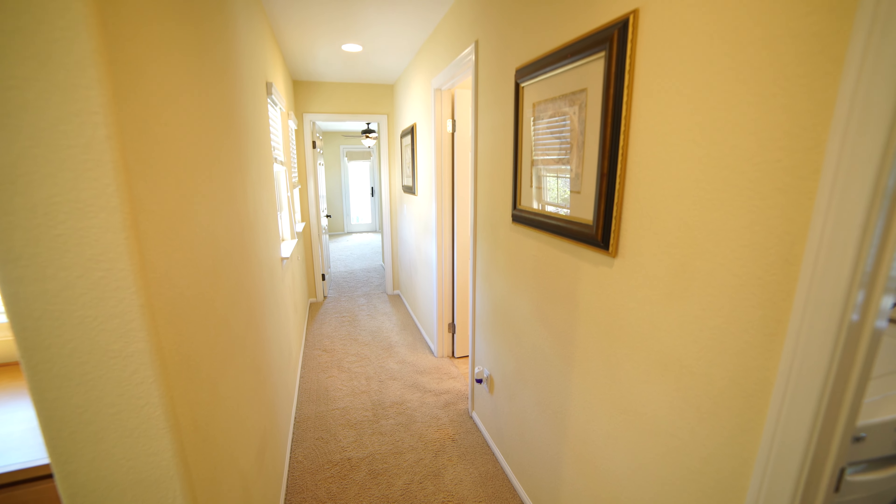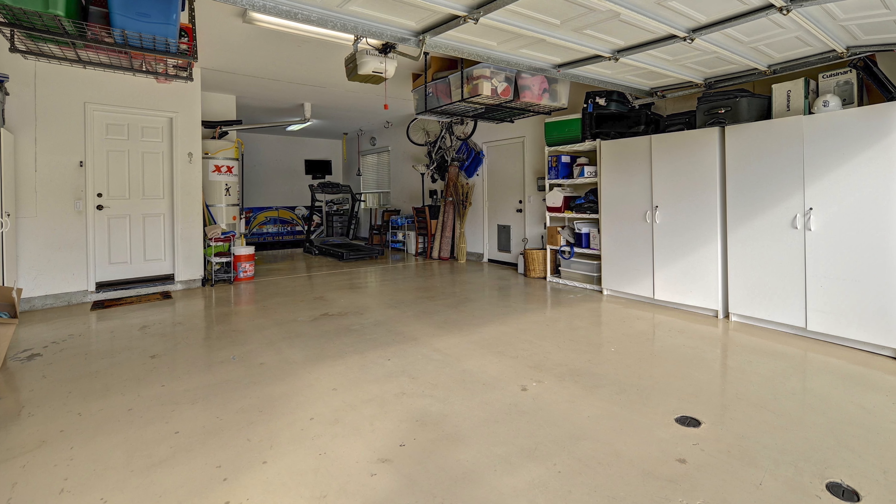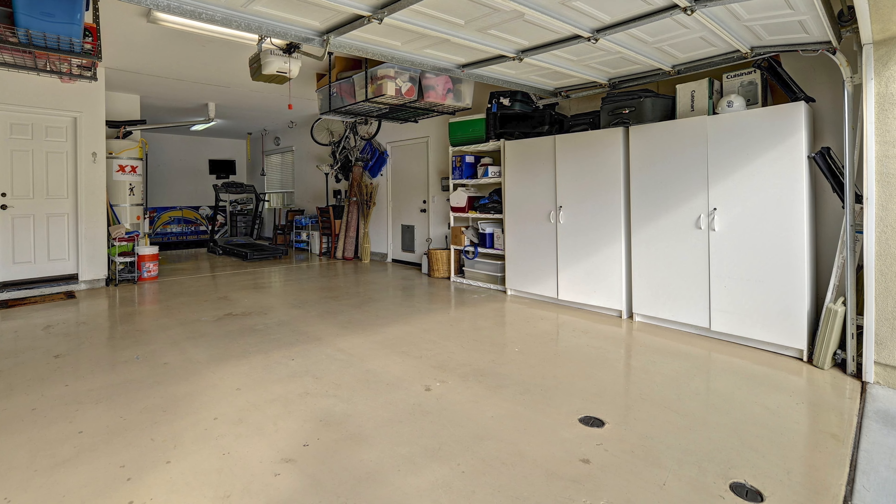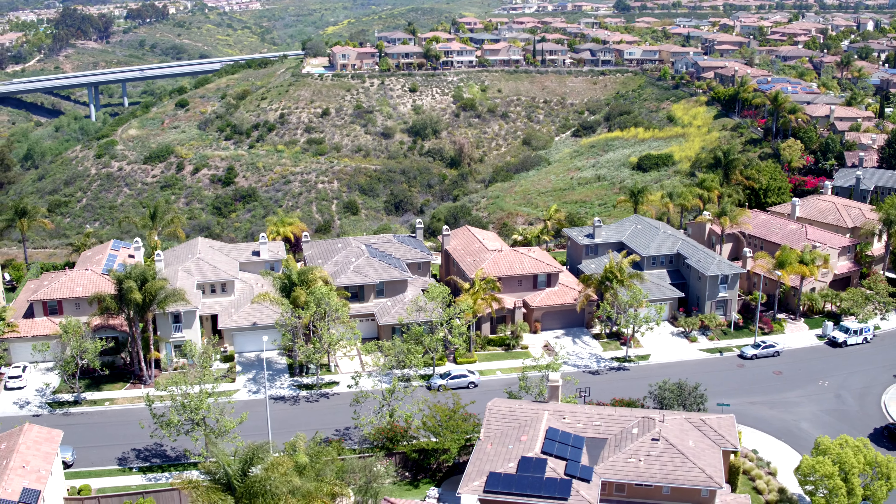Each bedroom comes with plenty of closet space and sunlight. The home also comes with a three-car garage and plenty of storage space, perfect for living the quintessential San Diego lifestyle.